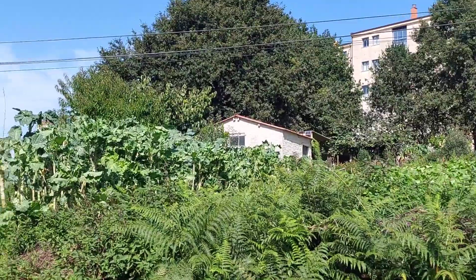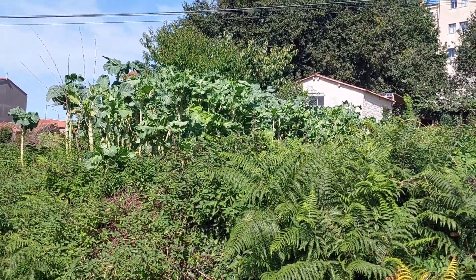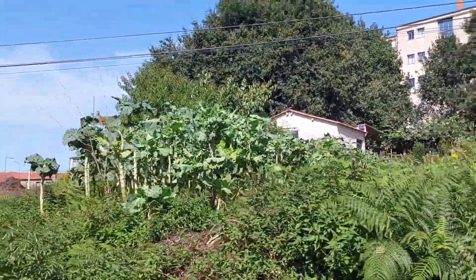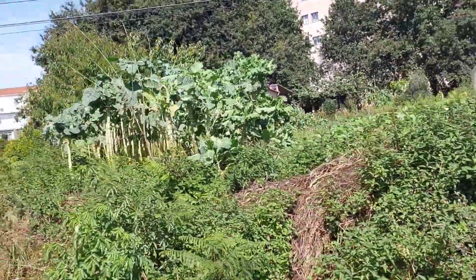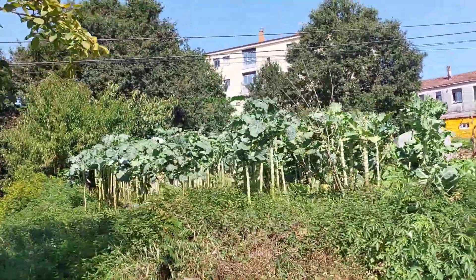Just gotta point out that anytime we go by a garden, they have a massive stand of kale or collards. It's huge. Every time we go by a garden. The interesting thing is we never see kale or collards on the menu.